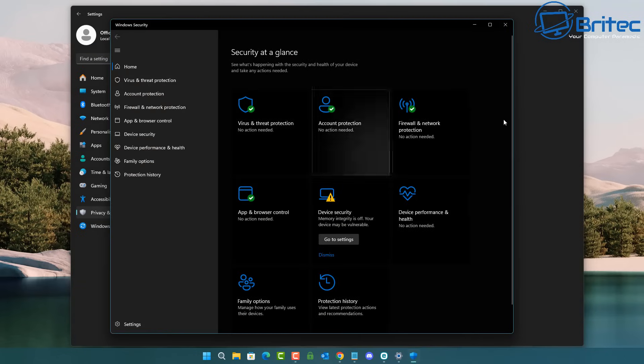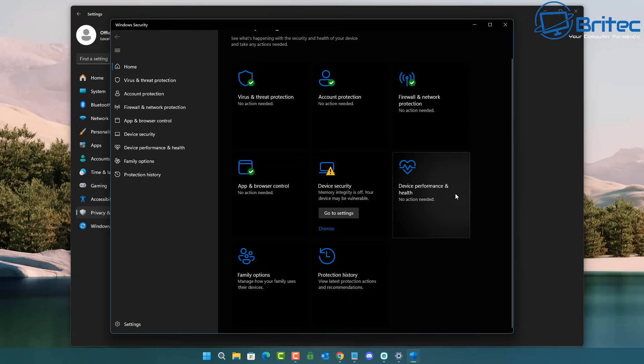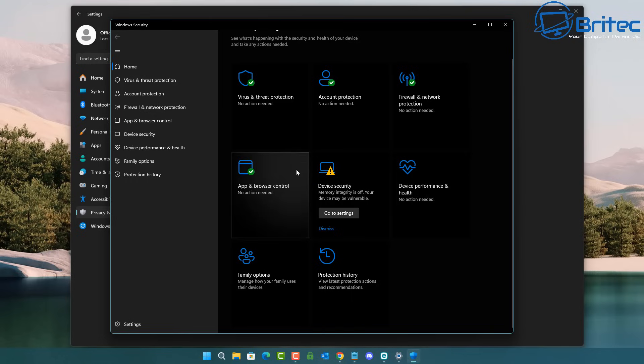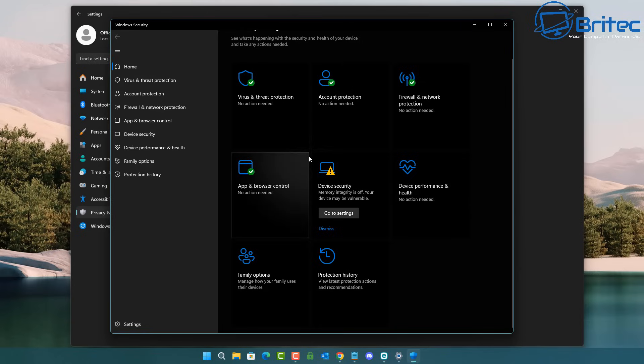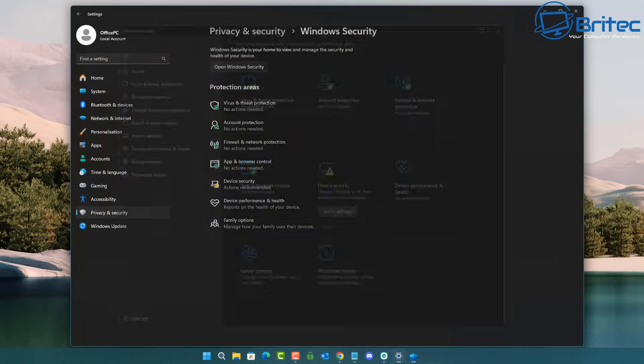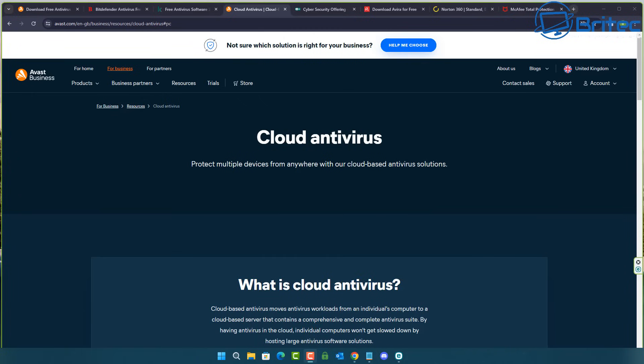Windows Defender is free and comes pre-installed, so those are your options. It's not bad for a free antivirus if you don't want to spend money or install anything. A lot of people complain about system resource usage, but on a modern system you probably won't even notice it running. It is there and it is free, but I will choose to use another antivirus.